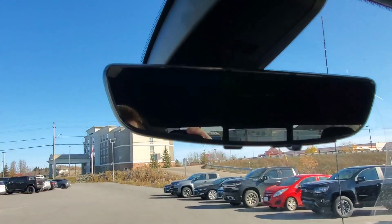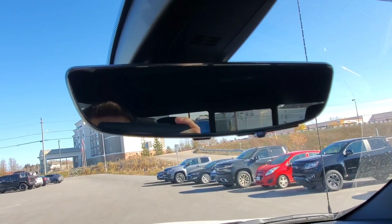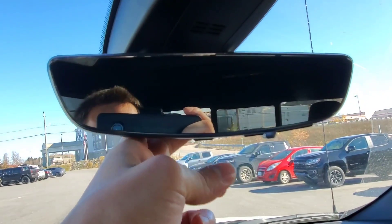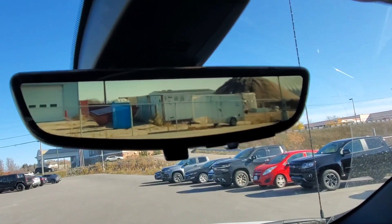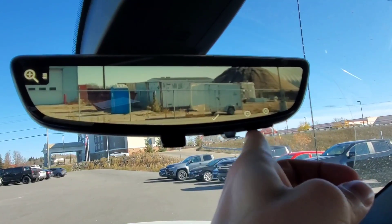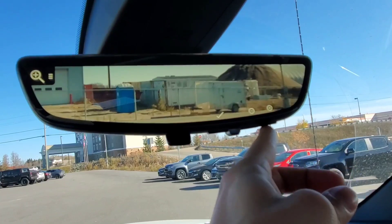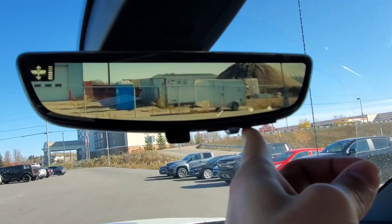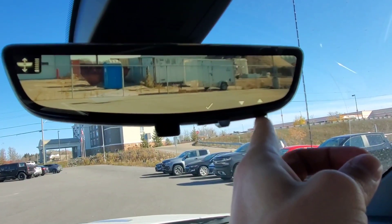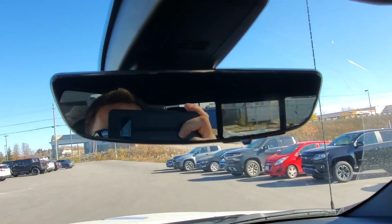Right here at the top is your rear view mirror, which is also a camera. By simply flipping this switch, it becomes a camera. It's also second generation, so you can actually zoom in and out with it. You can also change the angle of the rear view mirror camera, and then just flip the switch to bring it back to normal.